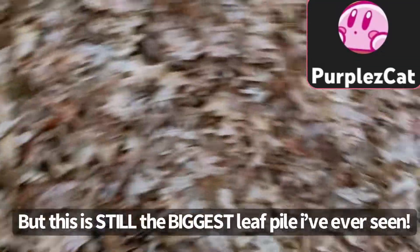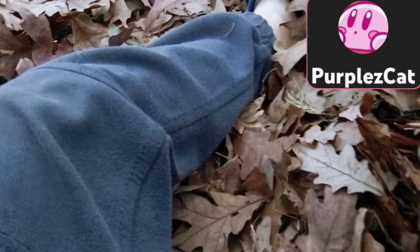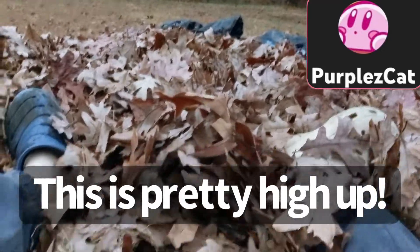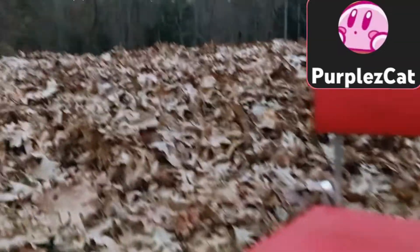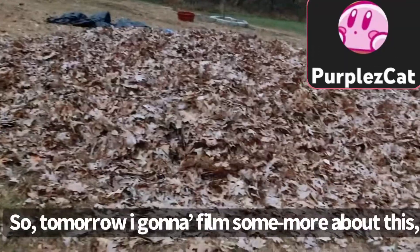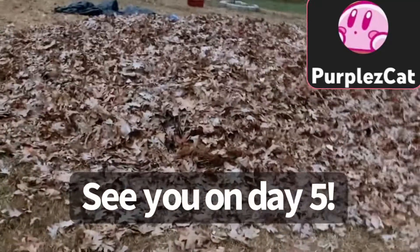I forgot to mention — if I sit down on this thing, I don't float. Stop the cap! This is pretty high up. Look at this — here's a chair for size comparison. This chair perfectly fits me, and I don't sink to the bottom. So tomorrow I'm probably gonna film some more about this, but see you on day 5.